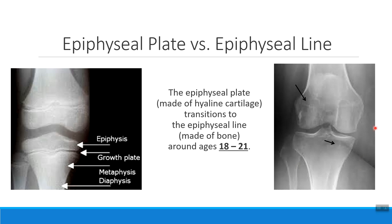If I see an x-ray that looks like this, my patient is done getting taller and is over ages 18 to 21, because instead of having a cartilage epiphyseal plate, they now have a bony epiphyseal line.